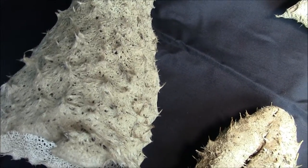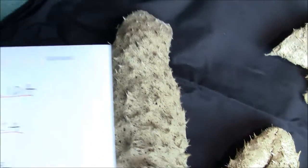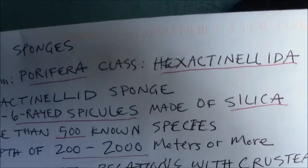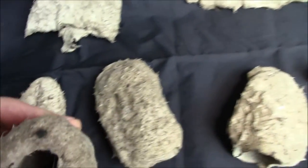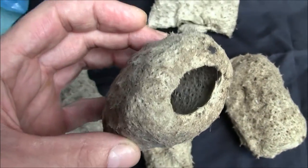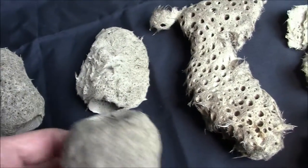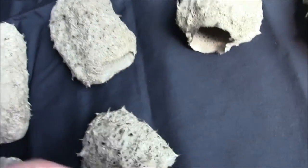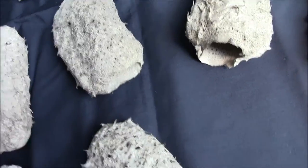Glass sponges are Porphyllia, and you can see the glass quality here — I really can't say that — but yeah, as you can see, glass sponges come in all shapes and sizes. They're called glass because when they dry out, they harden in a way that sounds like glass.